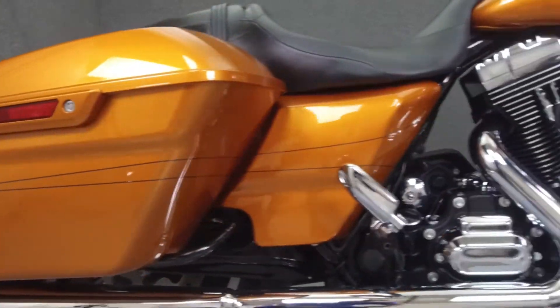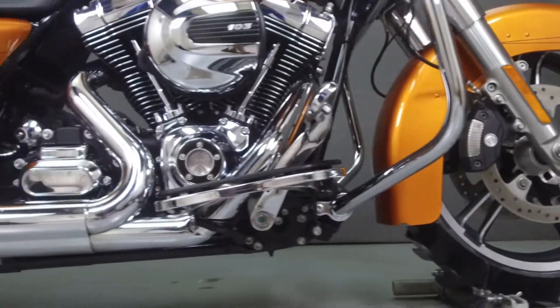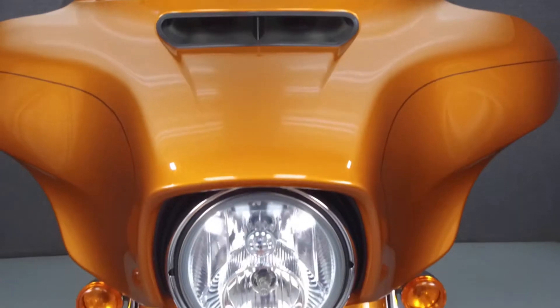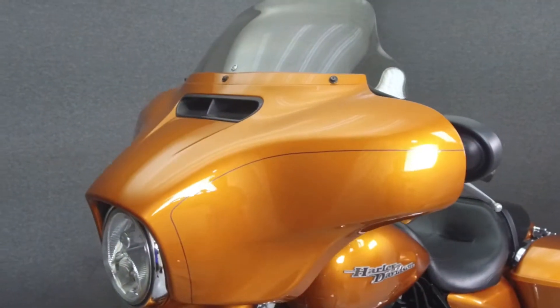Powered by a 103 cubic inch air-cooled V-twin engine with a 6-speed transmission, the Street Glide puts out 104 ft-lbs of torque at 3,250 rpm, with a seat height of 27.4 inches and a wet weight of 810 lbs.